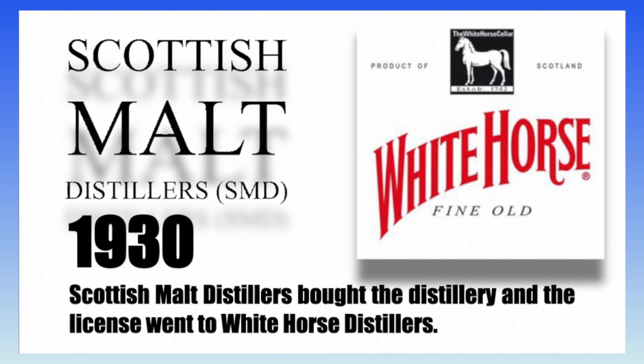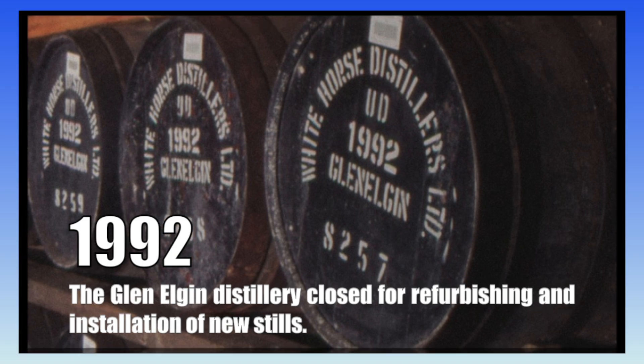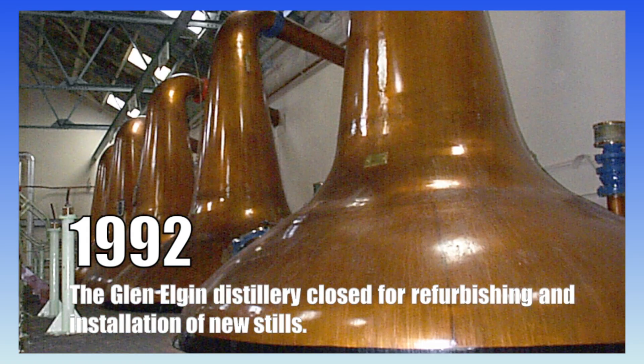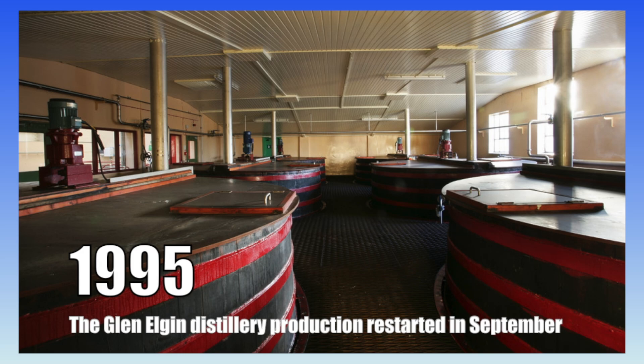In 1930, Scottish Malt Distillers bought the distillery and the license went to White Horse Distillers. In 1992, Glen Elgin distillery closed for refurbishing and installation of new stills. Production restarted in September 1995.